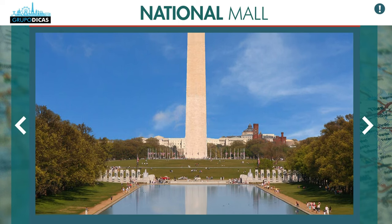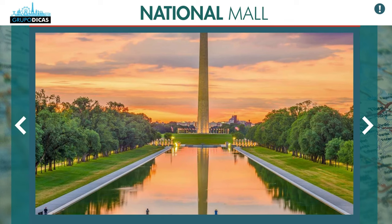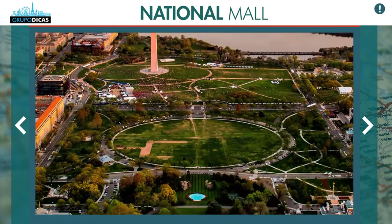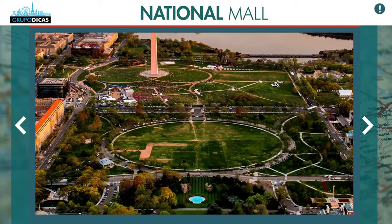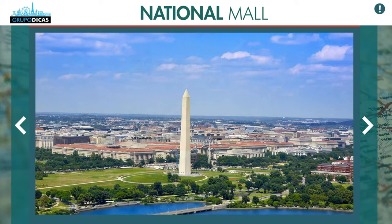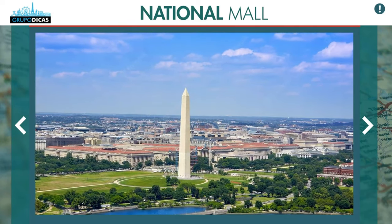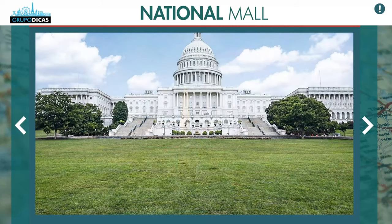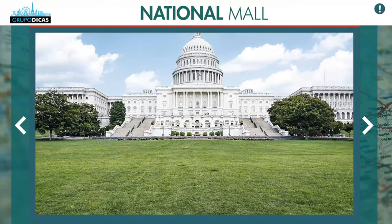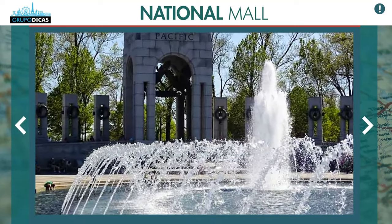Everything looks close on the map, but when you're there it's all very big — the lawns are of an absurd extension. It's great to stay there because if you have a free afternoon you can walk on the grass, see the monuments, and even at night it has a different lighting. Nearby there's a Walmart, Target, CVS, grocery stores, and supermarkets — everything you need.